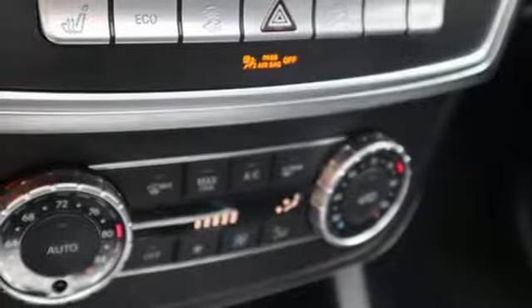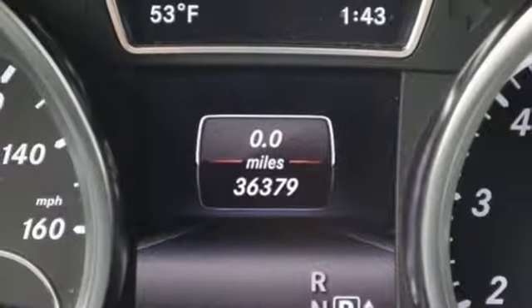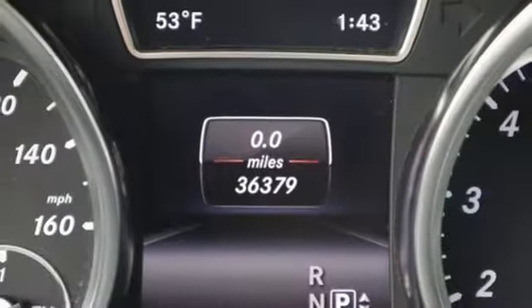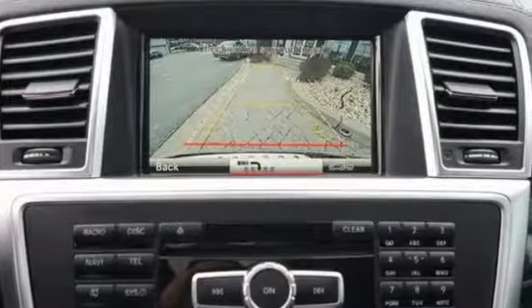Automatic transmission. Express open and closed sliding and tilting sunroof. Gas pressurized shocks. And twin turbo V6 engine. Hurry in today and see it for yourself.